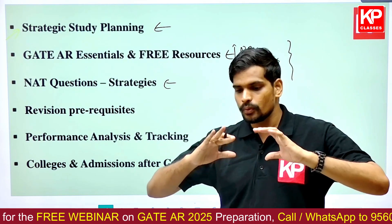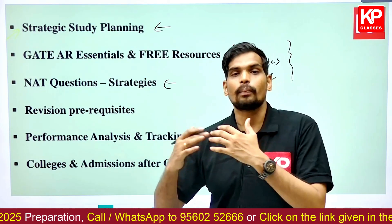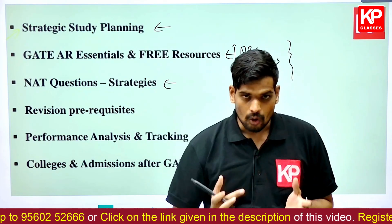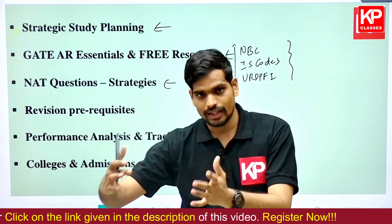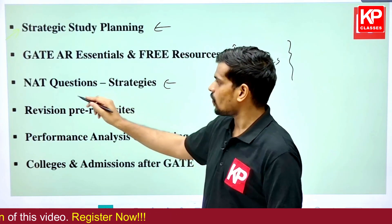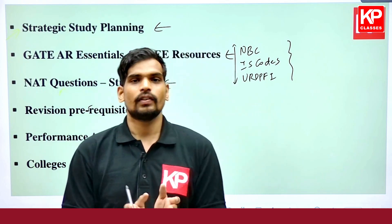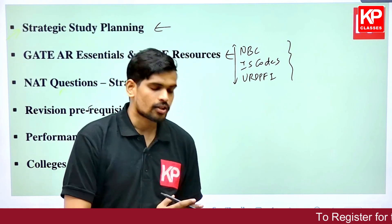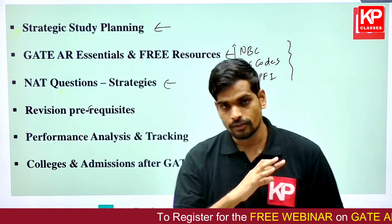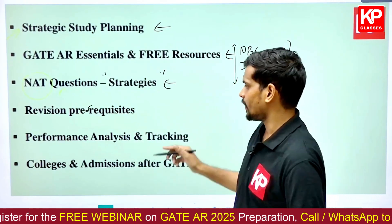We will also have a discussion on strategies for NAT (Numerical Answer Type) questions. The focus will not be on how to solve them in this session, but on how to prepare for them. When you encounter any numerical concept, we'll discuss what aspects to focus on and how to put yourself in a better position to answer numerical questions from any topic.